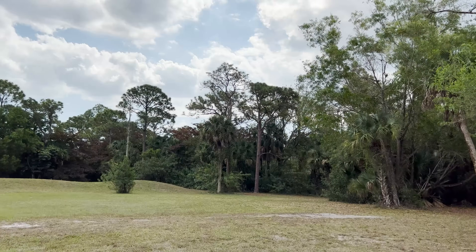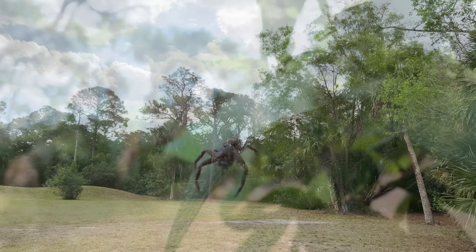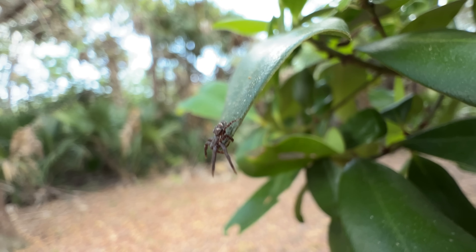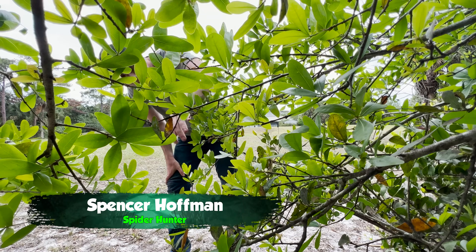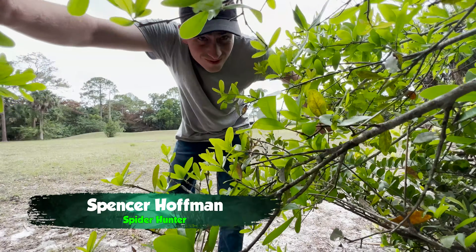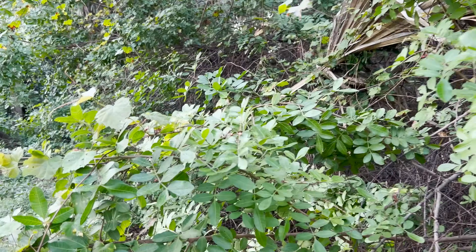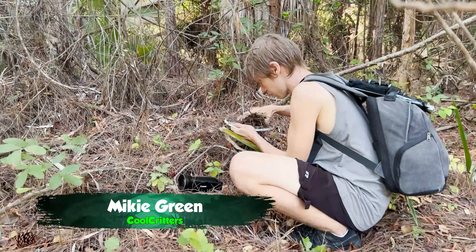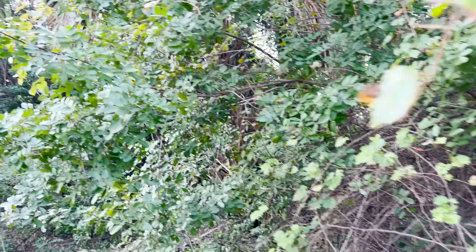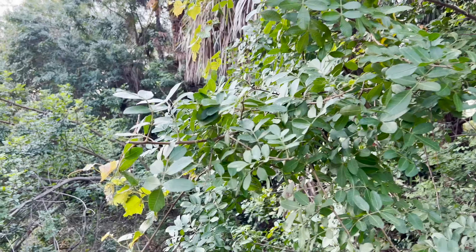The tropical flatwoods of southeast Florida are home to a wide variety of incredible creatures. I'm Spencer Hoffman, and in my journey to uncover the secrets of the natural world, these habitats have drawn me in because I'm on the lookout for incredibly rare insects and spiders. I'm joined by my good friend Mikey Green on the hunt for an incredibly rare praying mantis, but while we were exploring the edge of the forest, we came across a really special spider.